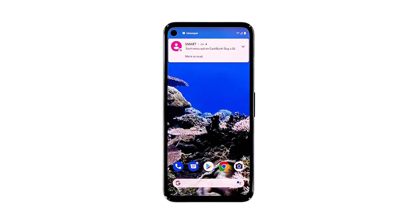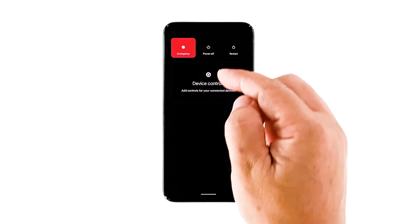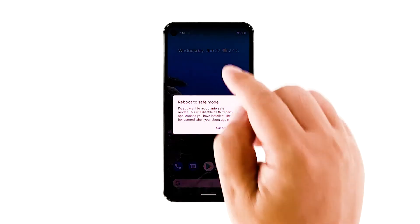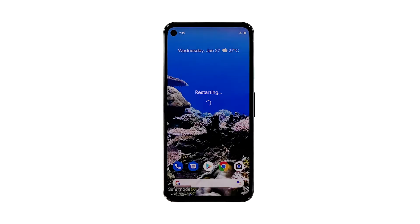Here's how. Press and hold your phone's power button. On your screen, touch and hold Power Off, then tap OK. After you see Safe Mode at the bottom of your screen, wait to see if the problem goes away. If your Pixel phone does not lag while in this mode, then the problem is caused by some third-party apps. Try finding those apps and uninstall or reinstall them.